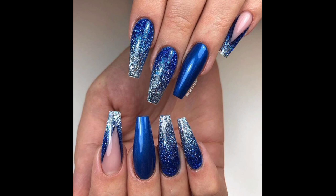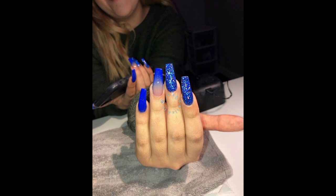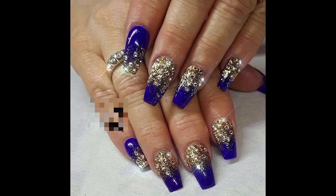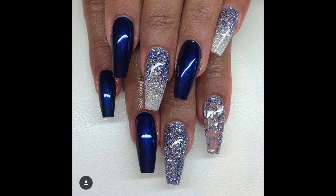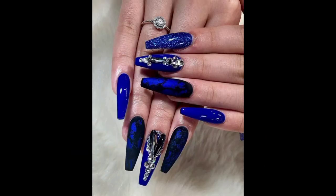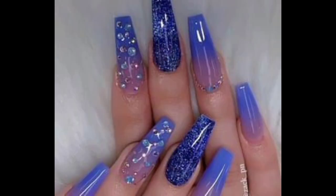The color is symbolic of wealth, power and sophistication, and wearing it can give you an extra boost of confidence. It is also exceptionally flattering and a fantastic way to draw attention to your nail shape and length. You can opt for a high contrast look that will make a statement by combining blue with orange, or tone it down by pairing it with natural tones.